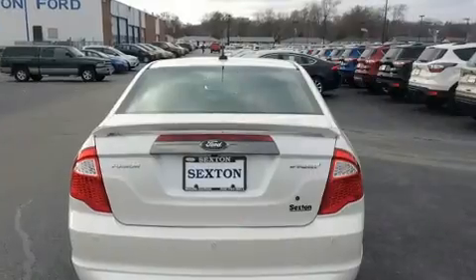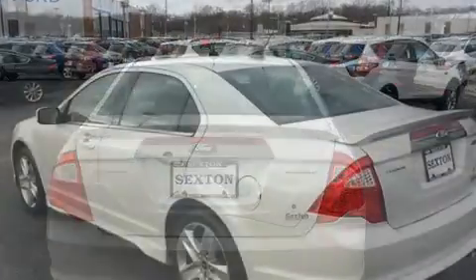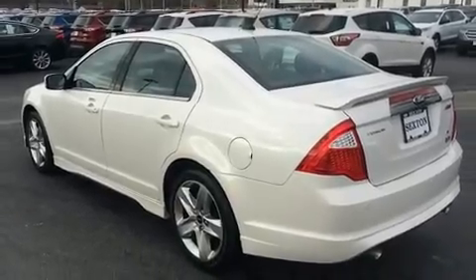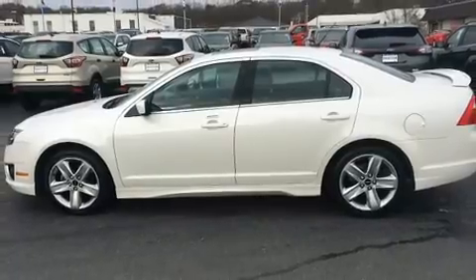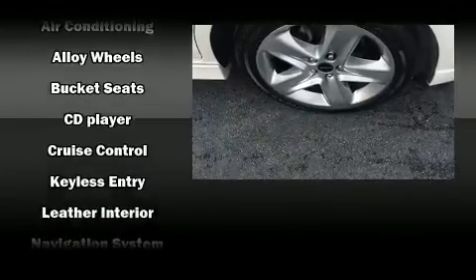Comfort and style features include leather upholstery, front and rear reading lights, speed-sensitive wipers, an automatic dimming rear view mirror, front fog lights, and remote keyless entry. Safety equipment has been integrated throughout, including head curtain airbags and front side impact airbags.